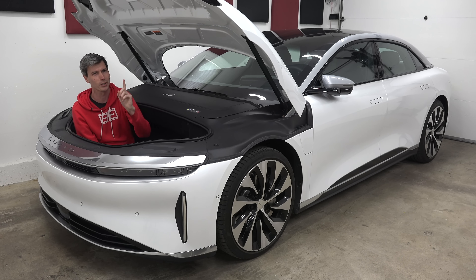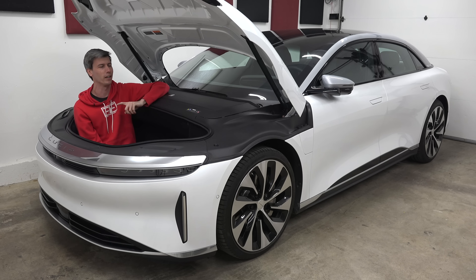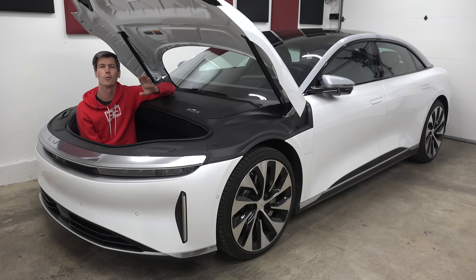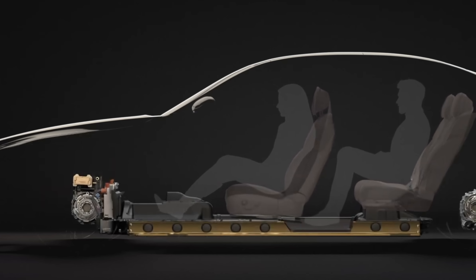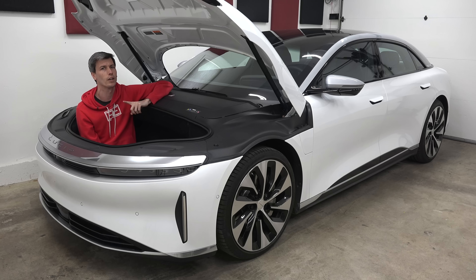But we're not going to talk about that. We're going to talk about something far more boring — packaging. And with any other car, talking about packaging would be extraordinarily boring. And maybe it'll be extraordinarily boring in this video too. However, Lucid has made the discussion about packaging somehow interesting.